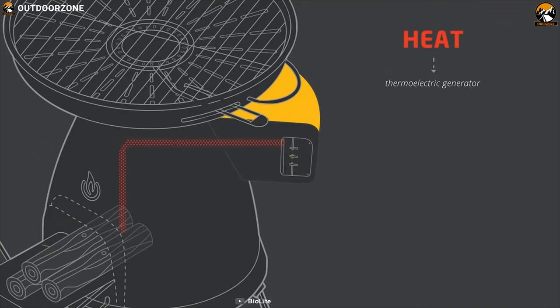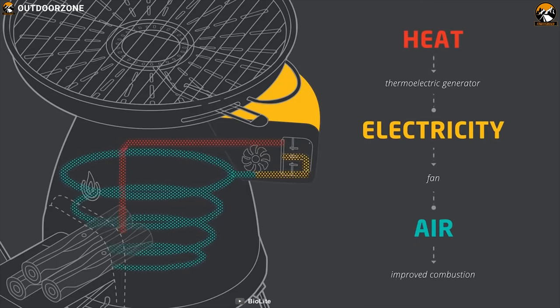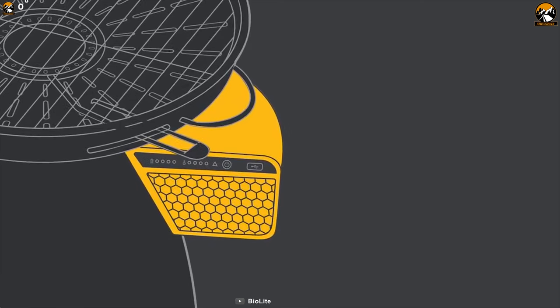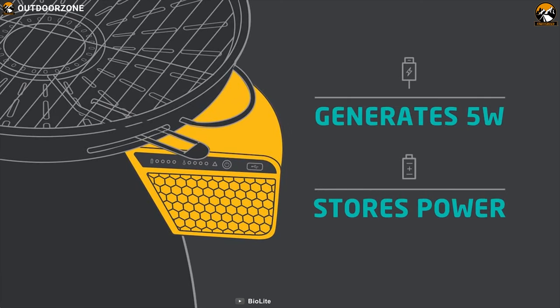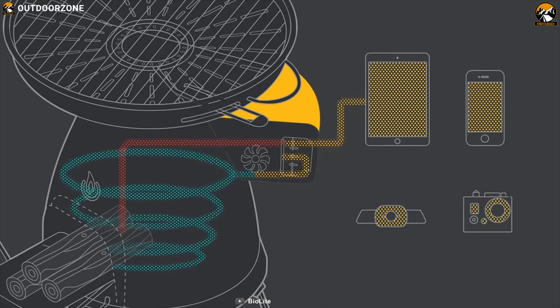It also features a small thermoelectric generator which turns the heat into electric power, with which you can even power a small fan that feeds into the furnace. This power pack also has a USB port in which you can plug an LED lamp which will help you to see what you are cooking in the dark, and you can use it to charge your phone too.